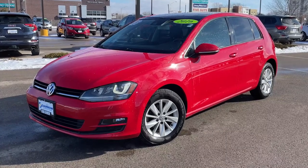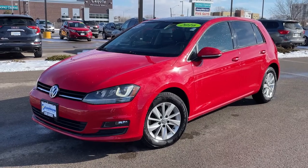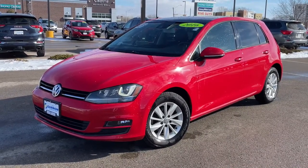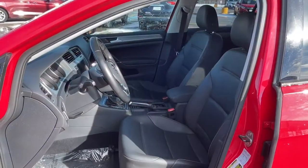Today I'd like to take you on a virtual tour and test drive of this 2016 VW Golf SE, equipped with a 170 horsepower turbocharged engine and 6-speed automatic transmission. So let's hop in and get going.